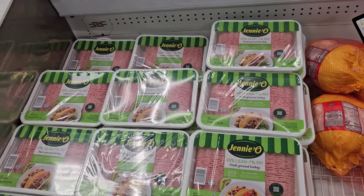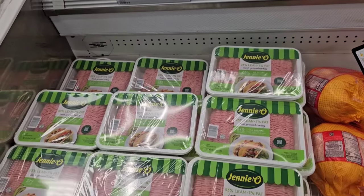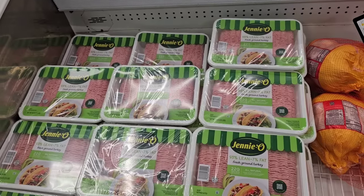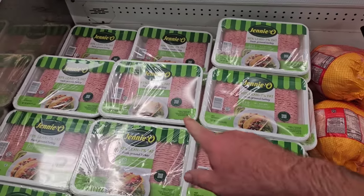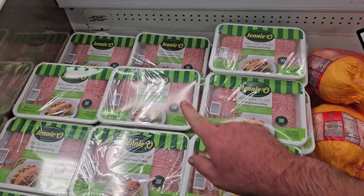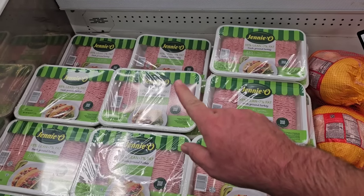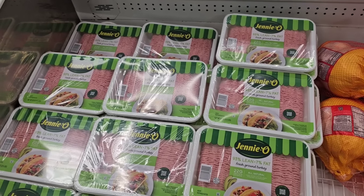I know we have a long-time viewer on the channel that loves Genio, so I always like to point out the Genio ground turkey. This is the 93% lean — someone asked if it was the 93%, it sure is. This is a two-pack, two and a half pound units, five pounds of ground turkey total for $16.98. You're not going to find a deal like this anywhere else.